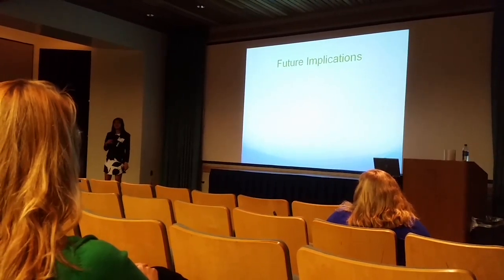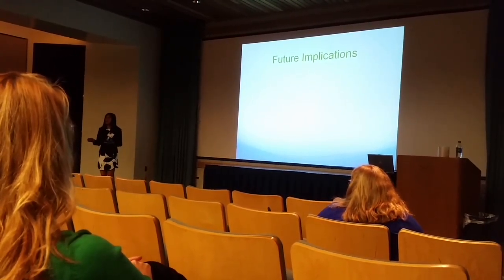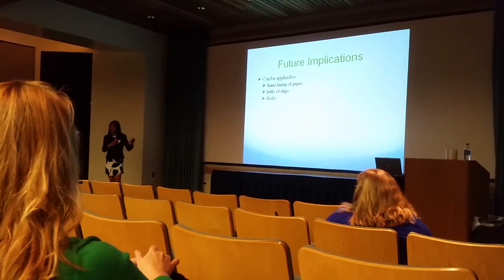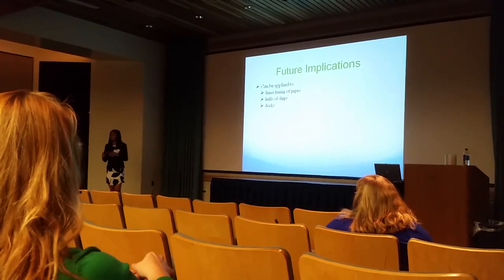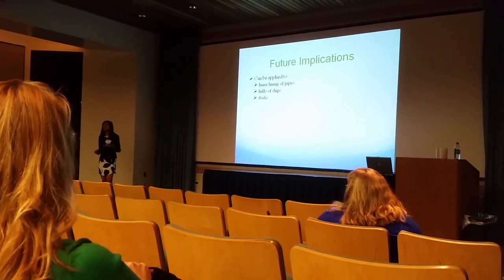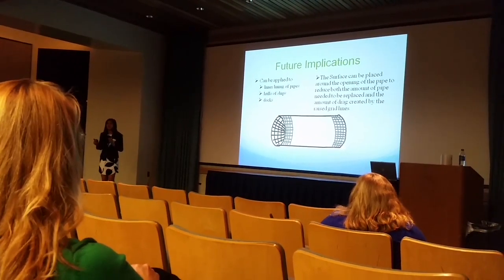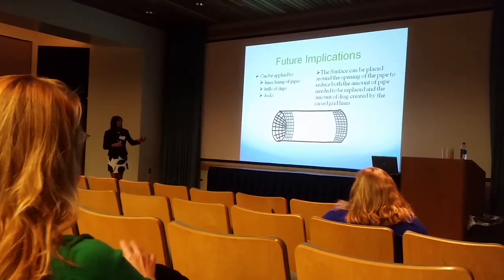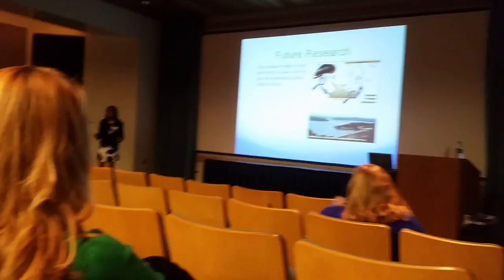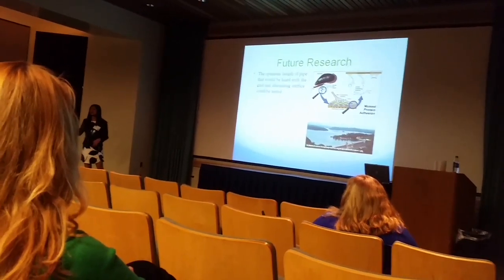Honestly, the implications of this research are immense. Taking the simple idea of a textured surface that can be used to prohibit zebra mussels from forming attachments is so powerful. So it can be used, as in my project, to line the insides of pipes to deter mussel attachments. At the same time, it can be placed on the bottom of boats and in docks. Now, looking ahead, the amount of surface that will have this texture on it can also be experimented with, as you can see in this diagram right here. In the future, I'd like to discover what is that optimum length in which drag is reduced, yet the number of zebra mussels that are attached also goes down.